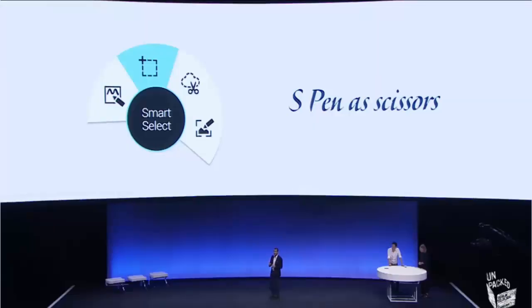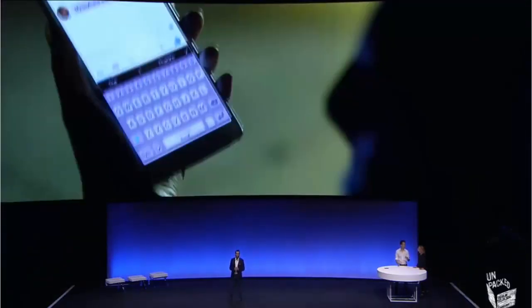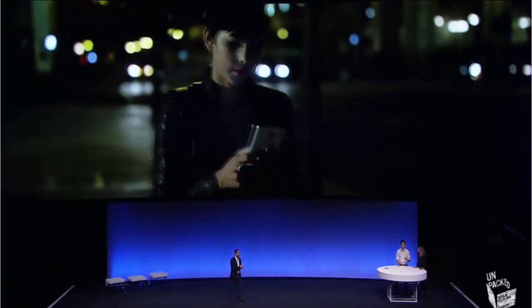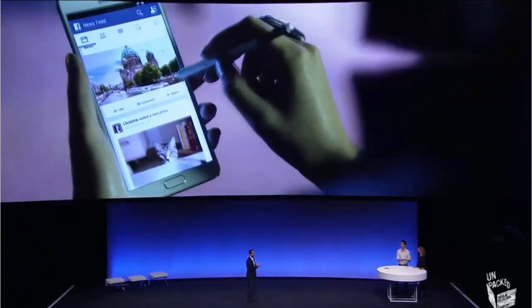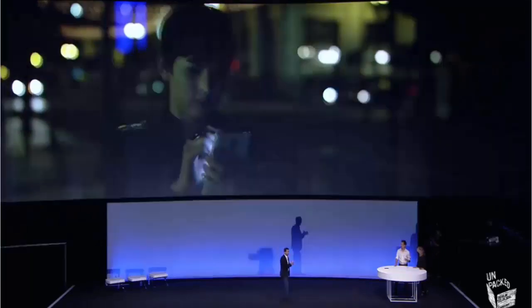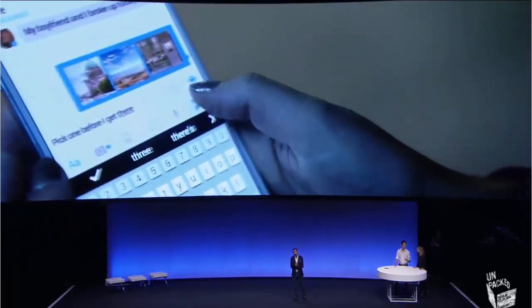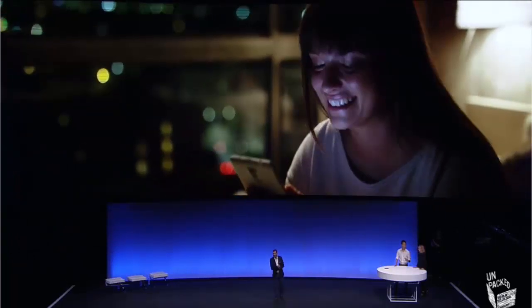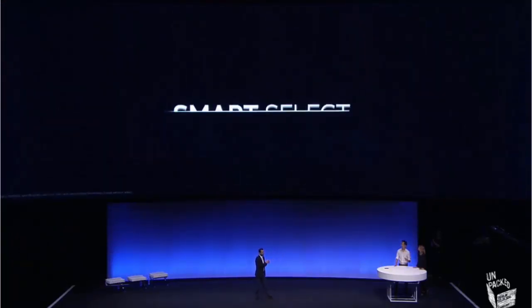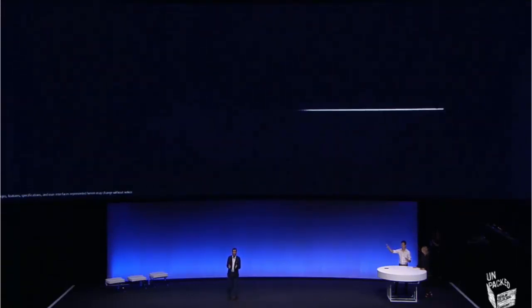We've also added a very powerful feature called Smart Select. It allows you to capture several pieces of content in a row — for example, a series of images from websites or different text messages from your favorite blogs. You can take all of those selected items and save and share them with friends via email or text message. Let's see how David uses Smart Select in his demo.